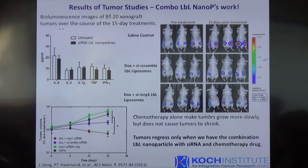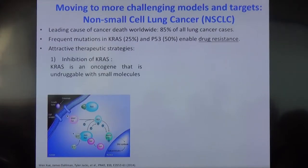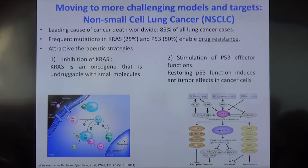This got us excited, but we wanted to look at more challenging models. We looked at non-small cell lung cancer, and actually used a model derived from Tyler Jacks' work at the Koch Institute, in which we are looking at two very common genetic mutations for aggressive non-small cell lung cancer. One of them is the KRAS oncogene, and the other is a single point mutation or elimination of P53. In this case, we delivered siRNA against KRAS and a microRNA that replaces the function of P53.